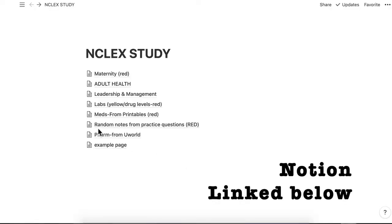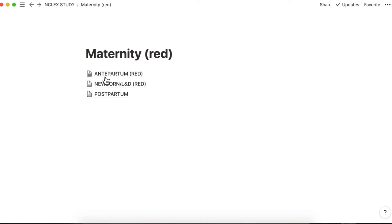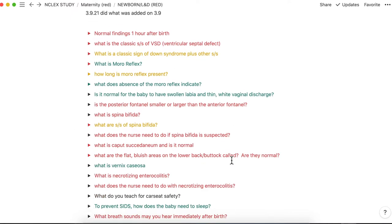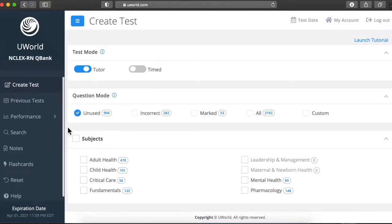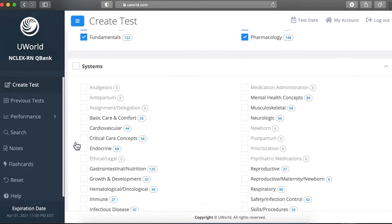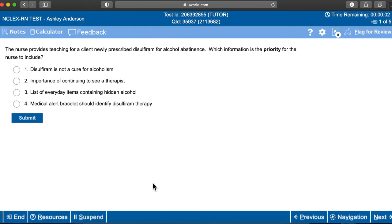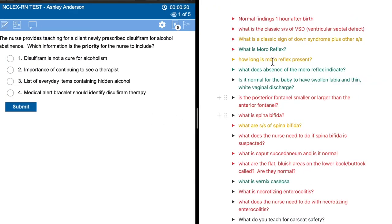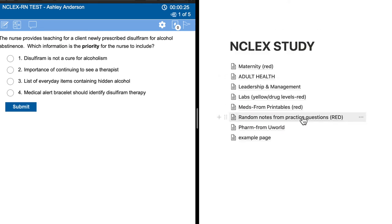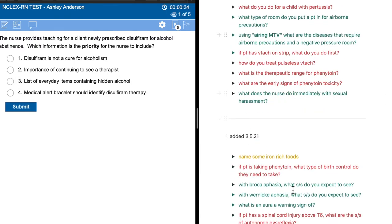Here we are inside of Notion. I have a page titled NCLEX Study, and within this page I have all of these other pages. For example, if we click on maternity, inside that page I have even more pages. If we click on newborn labor and delivery, this is where I have all of my questions — and this is where active recall comes into play. I'm going to pull up UWorld and create a random test here to give you an example. Let's do five questions, generate the test, and I'll do a split window with Notion over here and UWorld over there.